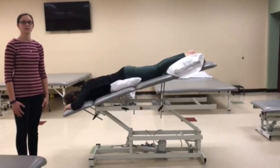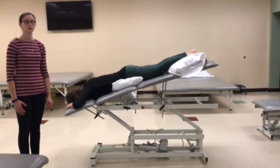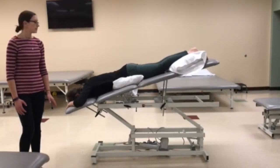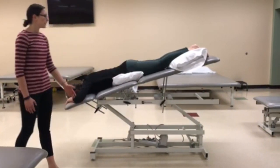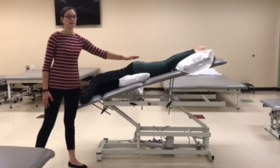This is the postural drainage position for the posterior segments of the lower lobes bilaterally. The patient is positioned prone with their legs raised 18 inches and a pillow under their pelvis and lower legs for comfort.